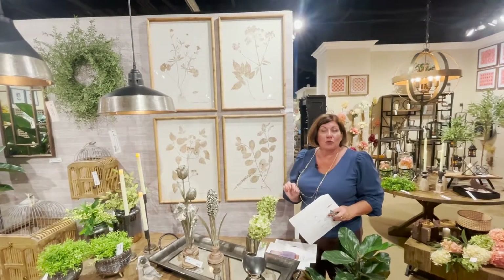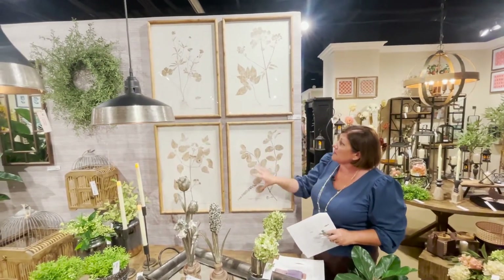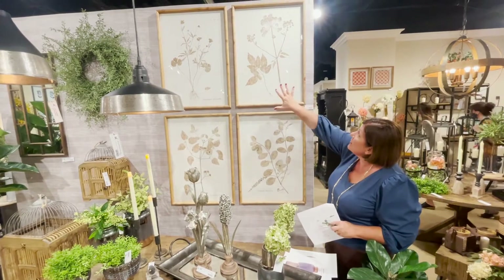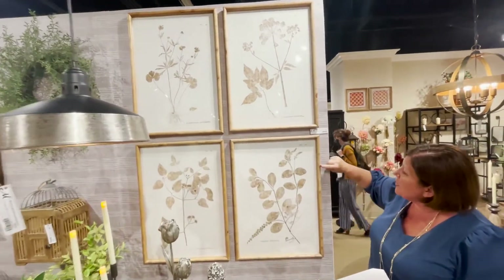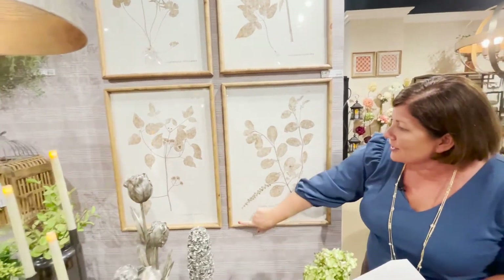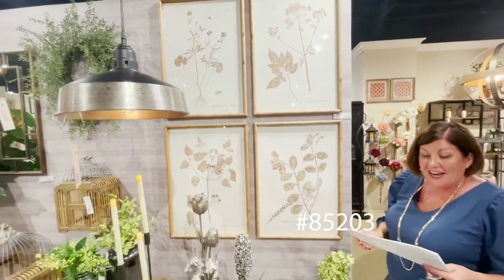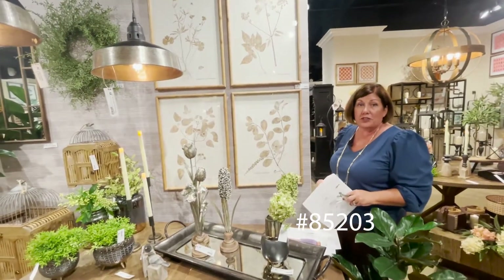Here are two more of our best sellers. This is a collection of four botanical prints. What's unique about them is the frame — it's wood but it almost looks like a piece of bamboo, all the way down and around, with very nice edging. These are part of our mid-century collection. The item number is 85203 and they are in our top sellers for 2022.